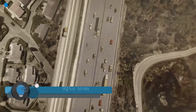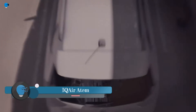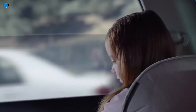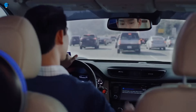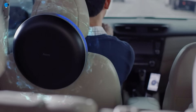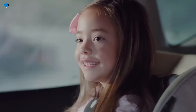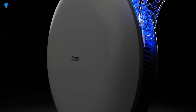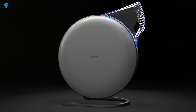The IQ Air Atom Car is an air purifier for cars that uses HEPASilent technology to remove up to 99.97% of pollutants from the air. It is designed to fit in most cars and has a battery life of up to eight hours. It is available in two models: the Atom Car and the Atom Car Plus, with the Plus model featuring a larger filter and longer battery life.